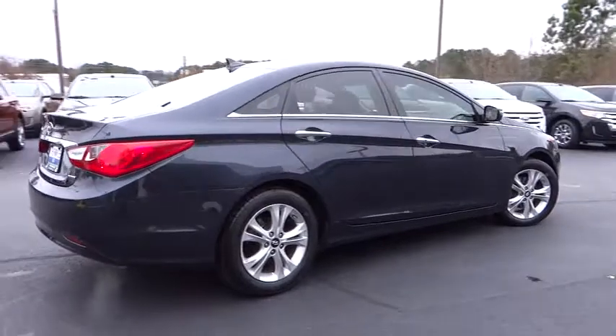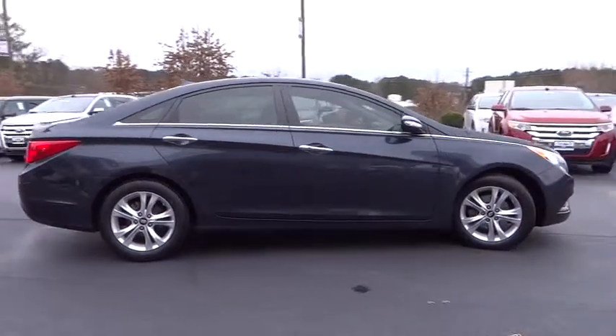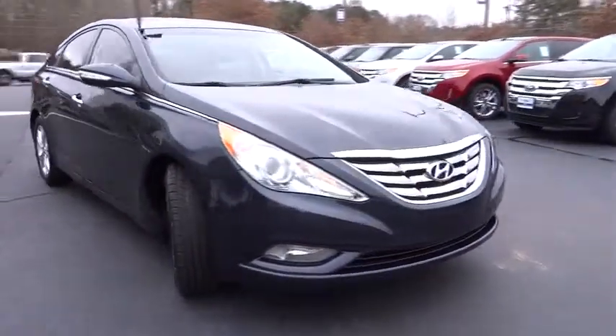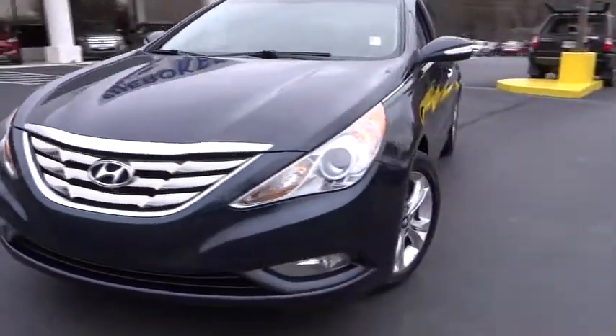Here are some of this vehicle's great options: cruise control, FWD, power windows, passenger airbag, remote power door locks, tachometer, daytime running lights, heads-up display, power-heated outside mirrors, and privacy glass.